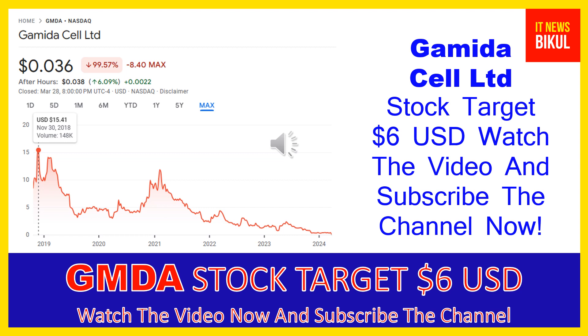Yes, all of my friends, in GMDA stock a bounce back chart pattern has begun now, and after a few days GMDA stock can give a very huge sharp up move rally from this level. So all of my friends, if you want you can take a position now on GMDA stock and you can earn good profit in coming days.